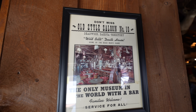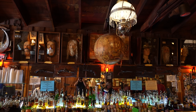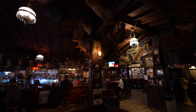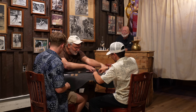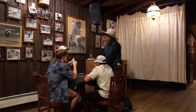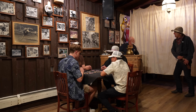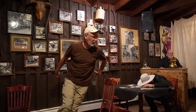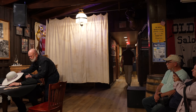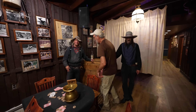When you enter the bar, be sure to turn around and see the actual chair that Wild Bill was sitting in when he was killed. Then you can head to the back for the reenactment, and if you're like Pops you can volunteer to be a part of it. Pops volunteered to play poker in the Wild Bill show. This was an early highlight of the trip — seeing Pops live out his cowboy dreams right there on the stage. He got shot in the show and got a picture as a souvenir.